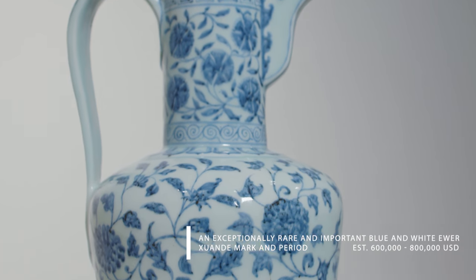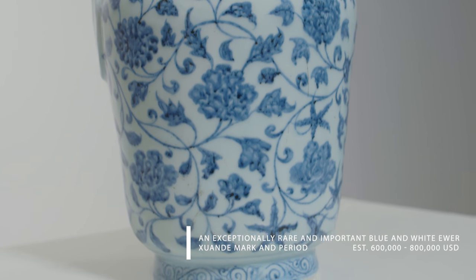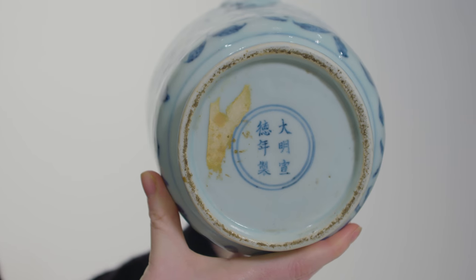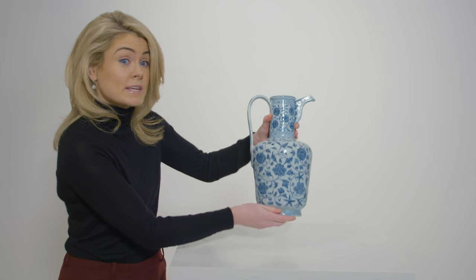When I first saw the photographs of this, it's one of those objects where your heart just skips a beat. The most intriguing element was that to the underside was a Xuande reign mark — that's the reign from 1426 to 1435.